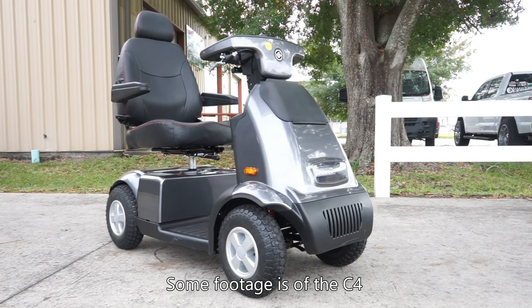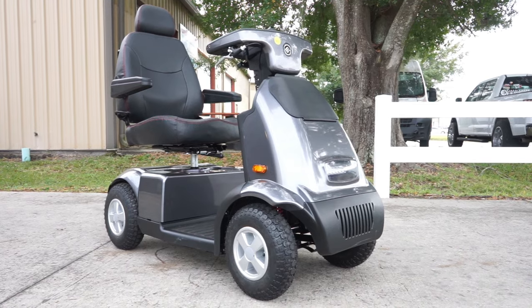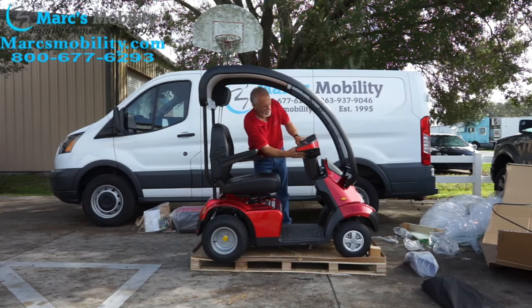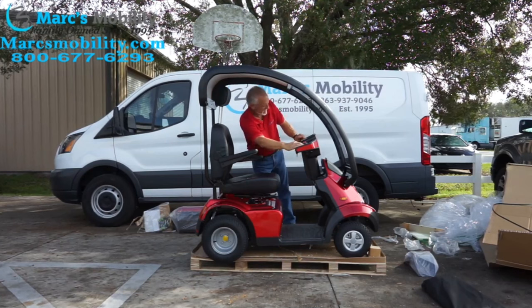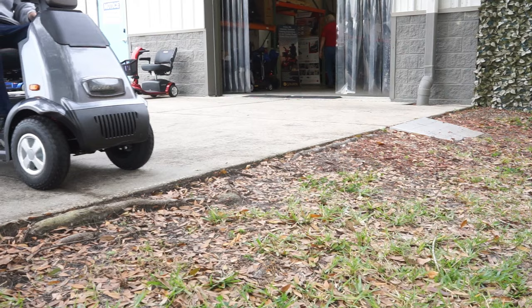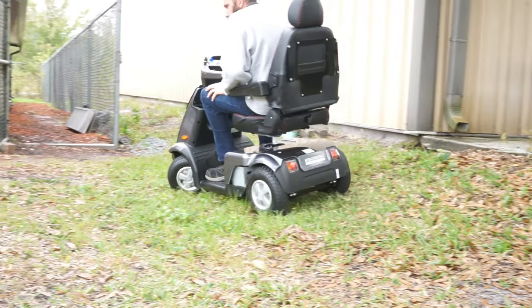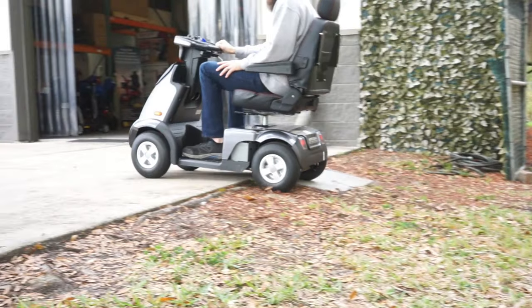Number four on my list is going to be the Afikim S4. They do make a C version, which is a little bit smaller — the S4 is their big boy version. What I really like about this unit, unlike number five, is that it's crazy customizable. You can have an overhead weatherproof cover with rain lats on the side, put golf cart tires on it, and choose different seats from 20 to 22 up to a 33-inch wide double seat. They come in three or four different colors, and you can upgrade the tires, colors, and rain protection. On some models you can upgrade the motor — it is a very, very good unit.